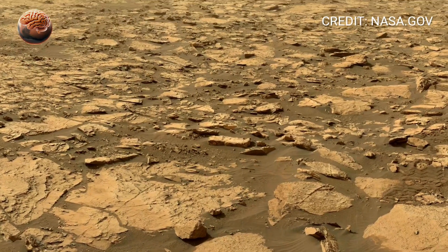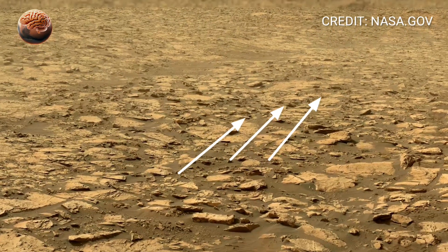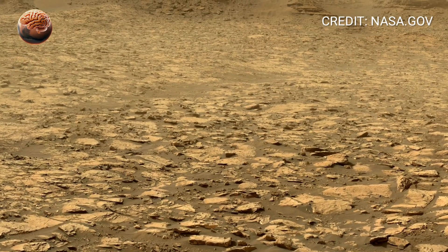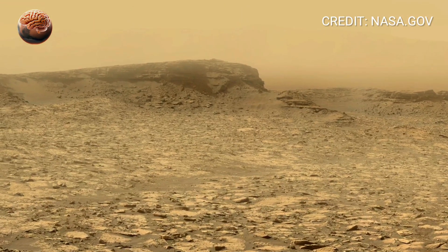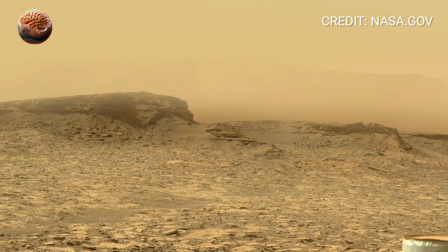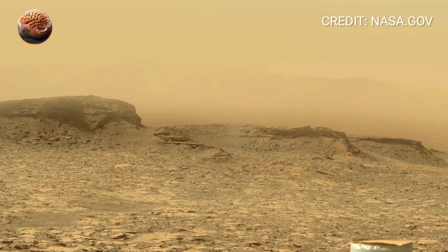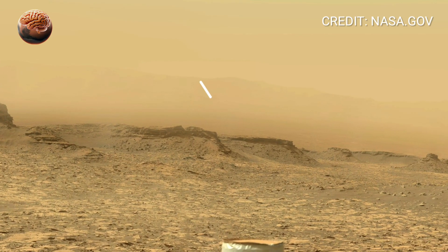Now focus on the rocks nearby. Their shapes are not accidental. Sharply fractured stones hint at powerful environmental changes — freezing temperatures, impacts, or shifting ground. Meanwhile, some rocks appear rounded, smoother, almost polished. That kind of shape doesn't just happen; it's usually created by movement, and movement suggests water.